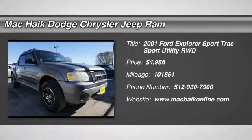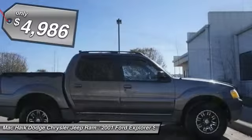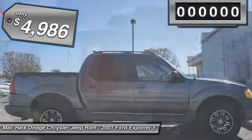The 2001 Explorer Sport Trac. You've got a lot of capabilities to call on in a Ford Explorer. Don't underestimate your choices. And is priced below $5,000.